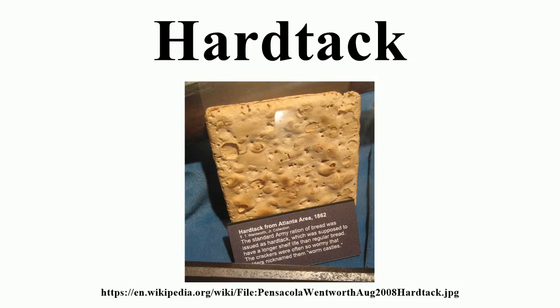The name derives from the British sailor slang for food, 'tack.' It is known by other names such as pilot bread, ship's biscuit, sea biscuit, cabin bread, sea bread, and brewers, or pejoratively, dog biscuits, tooth dullers, sheet iron, worm castles, or molar breakers. Australian and New Zealand military personnel knew them with some sarcasm as Anzac wafers.